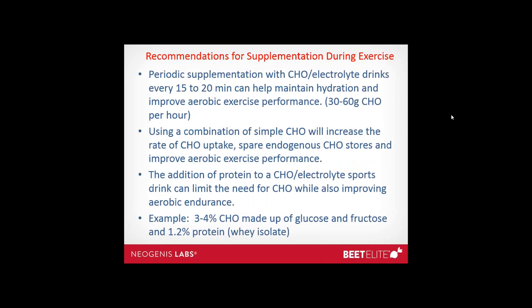Recommendations for supplementation during exercise: periodic supplementation with carbohydrate-electrolyte drinks every 15 to 20 minutes can help maintain hydration and improve aerobic exercise performance. The addition of protein to a carbohydrate-electrolyte sports drink can limit the need for carbohydrate while also improving aerobic endurance. An example would be a 3 to 4 percent carbohydrate solution made up of glucose and fructose with about 1.2 percent protein — whey hydrolysate works very well.